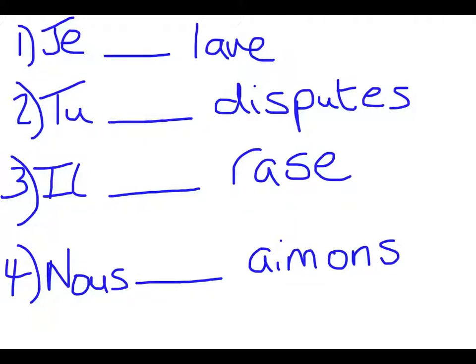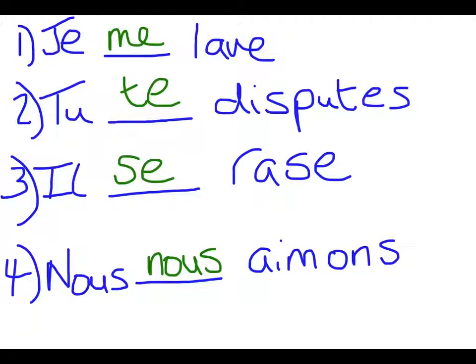Have a look at these four sentences on the screen and see if you can fill in the missing pronoun in the middle. Once you're ready to see the answers, press play again and the answers will appear on the screen. Here you can see the answers: je me lève - I get up, tu te disputes - you argue, il se rase - he shaves himself, and nous nous aimons - we love each other. All of those were ER verbs, conjugated just as you would expect: je ends with an E, tu with ES, il with an E, and nous with ONS.